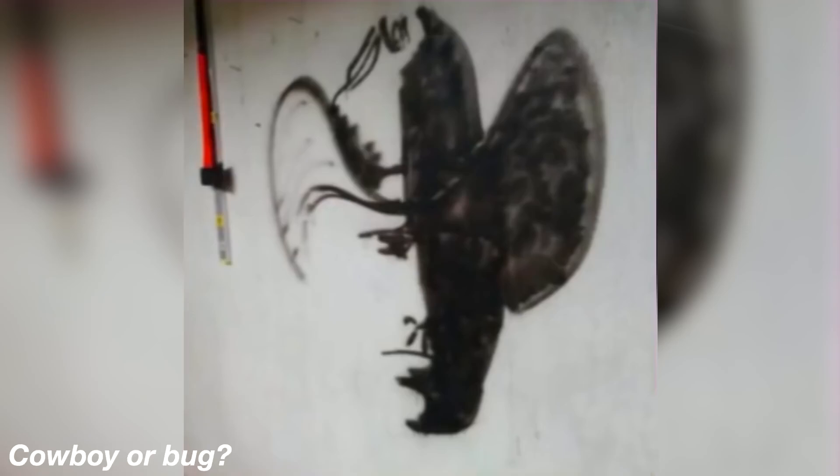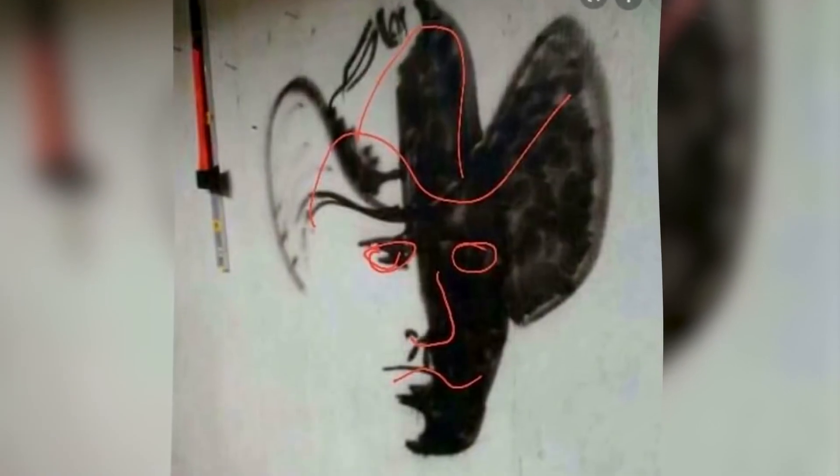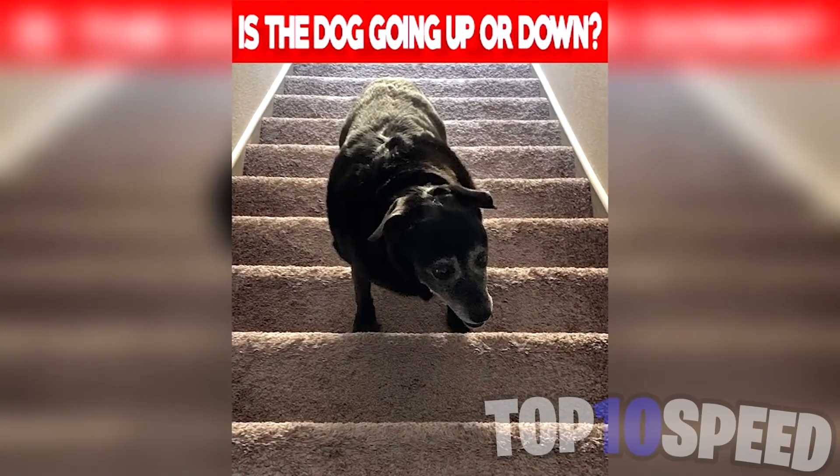If you weren't able to see the cowboy, hopefully that helps. Now this next one is just confusing — which way do you think the dog is going? Is he going down the stairs or is he going up the stairs? Some people see him going down while others see him going up. If I look at it once it looks like he's going down, if I look again he's going up. I have no idea — comment down below which way the dog's going.